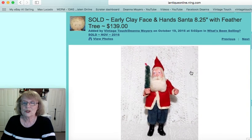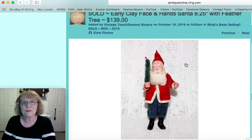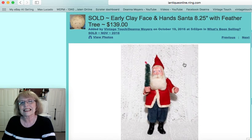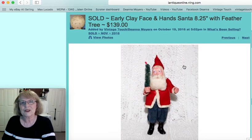And then I sold this wonderful eight and a quarter inch clay face Santa. He is a beauty — he has the clay face, clay hands, and clay boots, blue cloth pants, and a little feather tree that he held. I did recently just put up a video on my collection of clay face Santas. He was hard to give up but he did sell, and the price I had on him was $139.